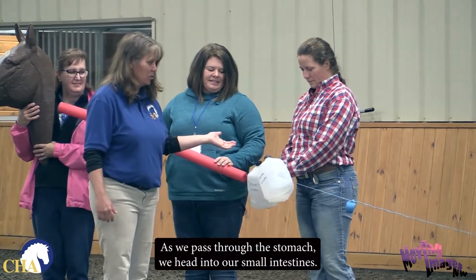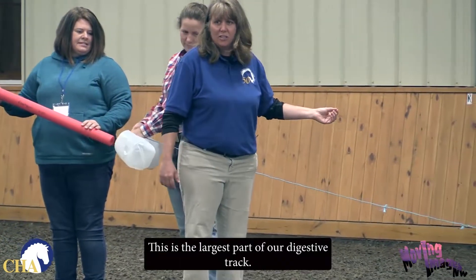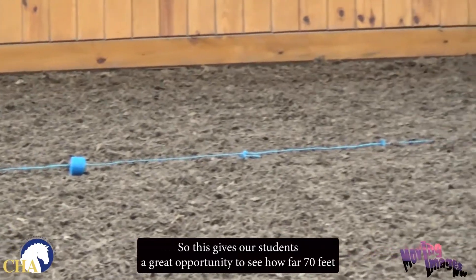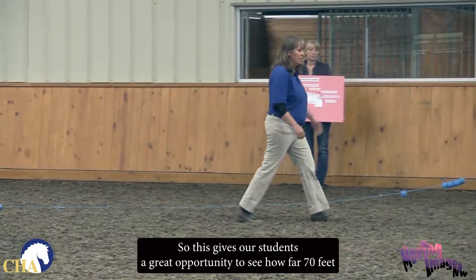As we pass through the stomach, we head into our small intestines. This is the largest part of our digestive tract. It is 70 feet long. This gives our students a great opportunity to see how far 70 feet is.